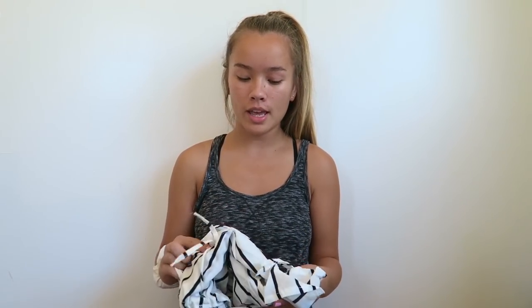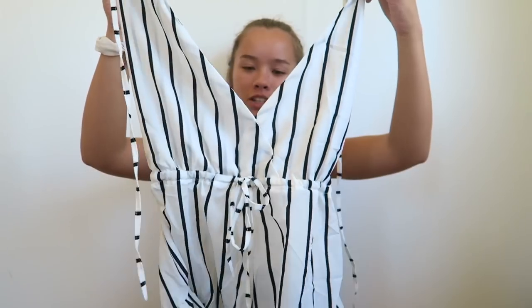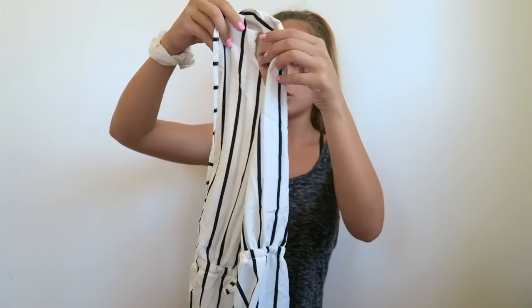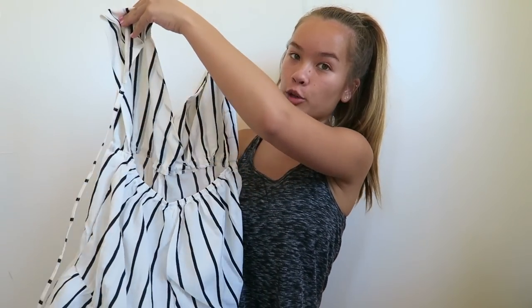The next thing I got is a romper and it's really flowy. The bottom has ruffles along the edges and it's a really low V-neck romper that ties around your neck. It's basically a completely open back, so that's really cute.